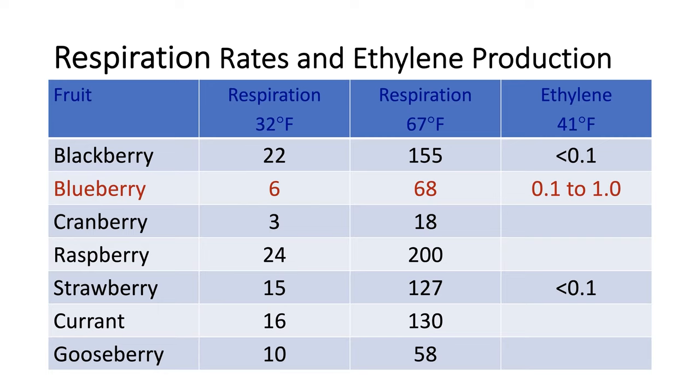For the ethylene production rates on the very right, you see the ethylene production range for berries. They're very low, but they range between 0.1 to 1 ppm.